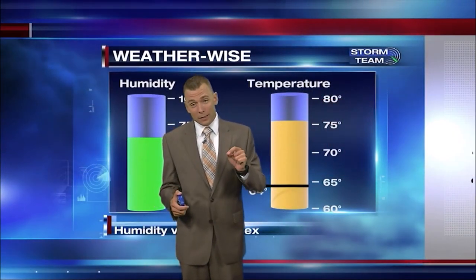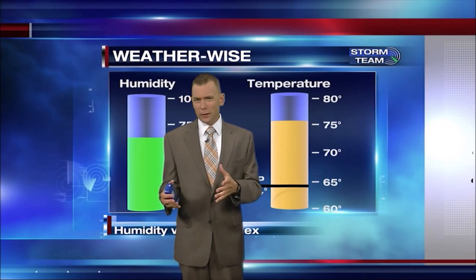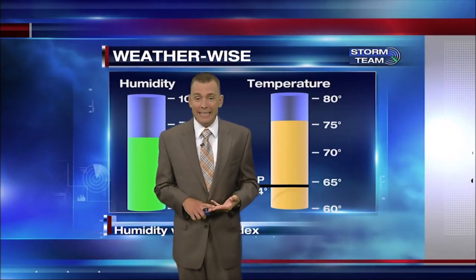Since it's been so hot and specifically humid over the last few days, I wanted to go over the dew point, humidity, and heat index for this weather-wise segment.